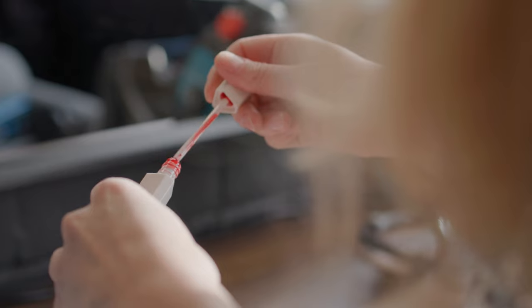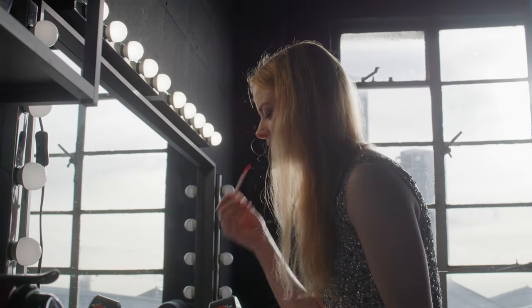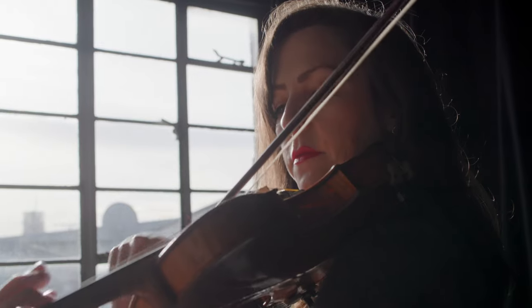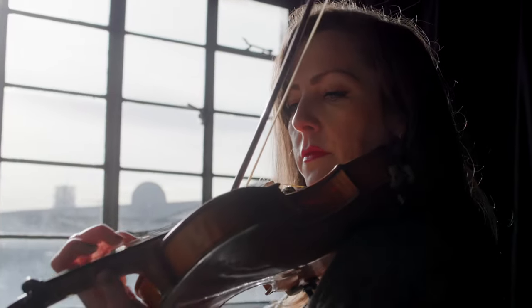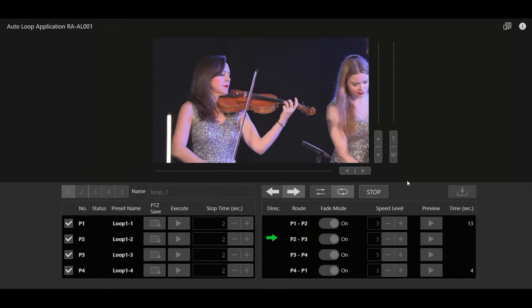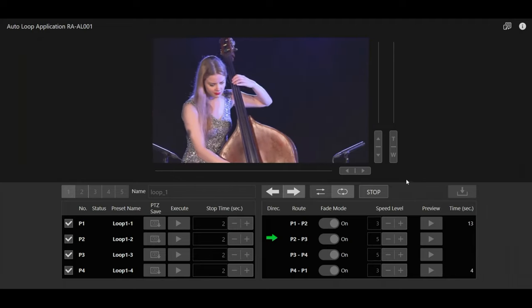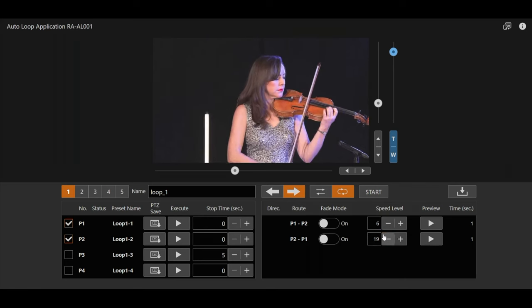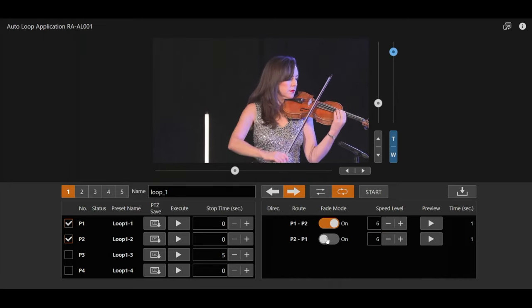Canon are also bringing out an auto loop app, which I had the chance to use recently on a live music production. What was fantastic was I had five cameras running, and this one camera I was able to set the different shots that I wanted, and it would move really smoothly in between each shot. I could control the speed of that movement, allowing it to look so much more organic, and I can then concern myself with the other cameras in the production.